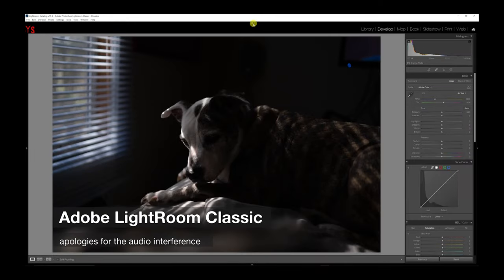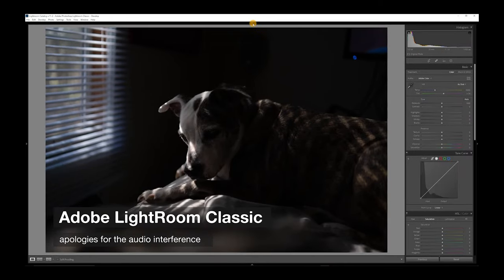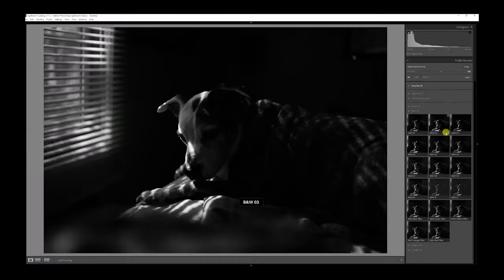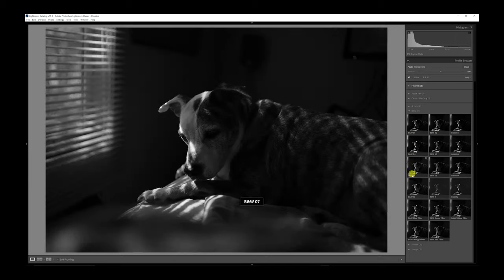Coming over here into the Lightroom Classic desktop editing app — this looks like Renny's just not really doing much of anything, but he's actually chasing shadows. That's one of his favorite pastimes, and I just took a photo of him in bed doing it.